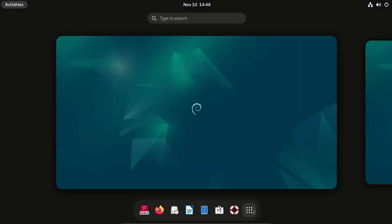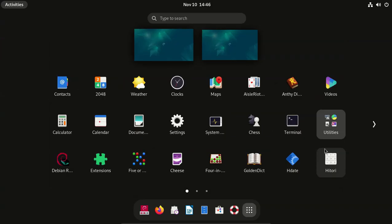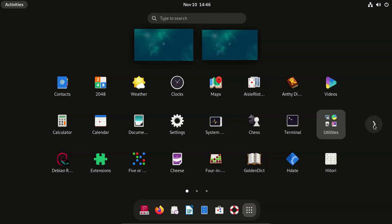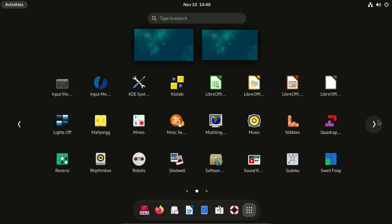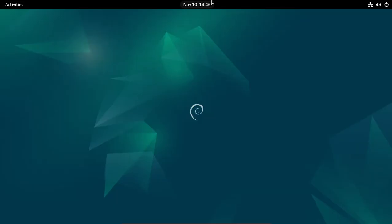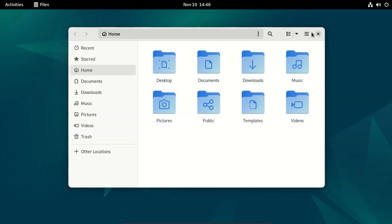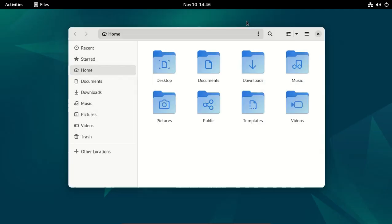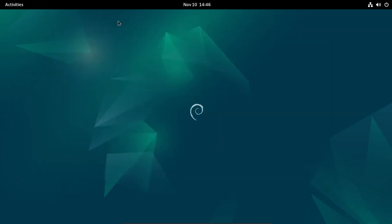Show applications, utilities. Open Files - version 43.2.